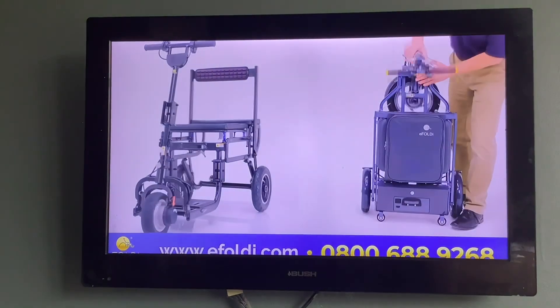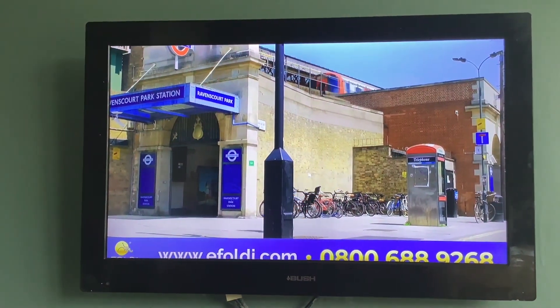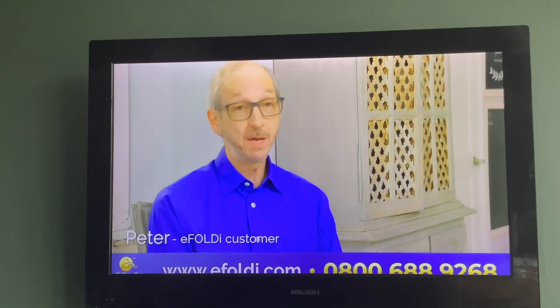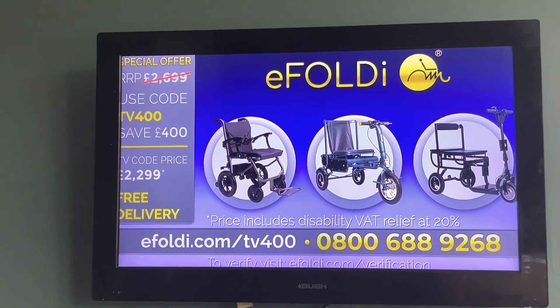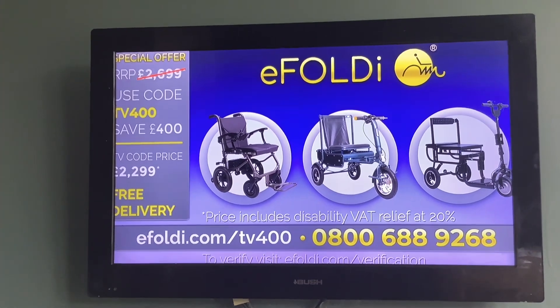Call our friendly UK-based customer service team to book your free, no-obligation home demonstration, and let eFoldi help you rediscover your freedom. It's given me that freedom — I can get on my scooter and go out with friends and have fun again. Call or visit us online at eFoldi.com/TV400, the home of lightweight mobility, and save £400 off any eFoldi scooter or power chair using code TV400.